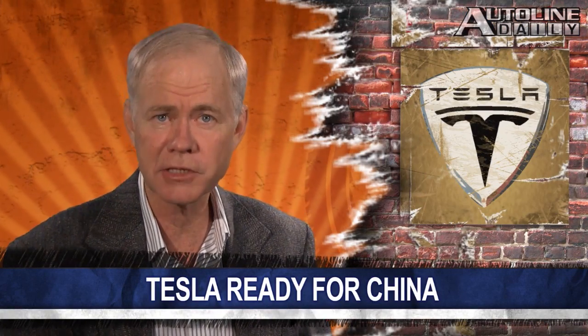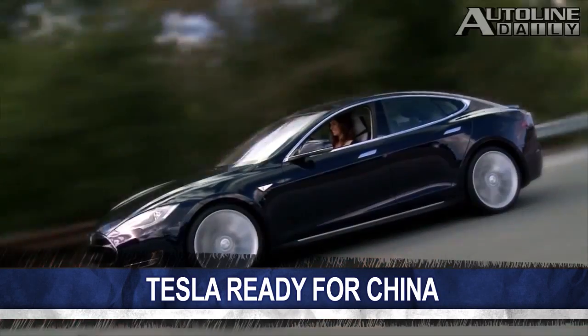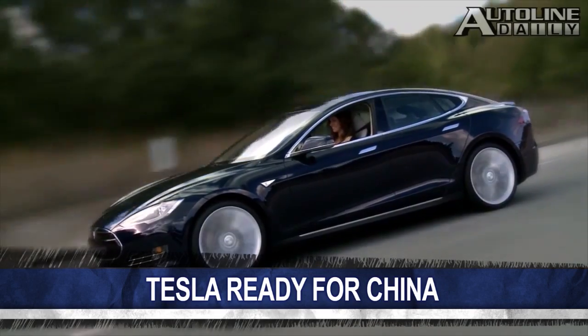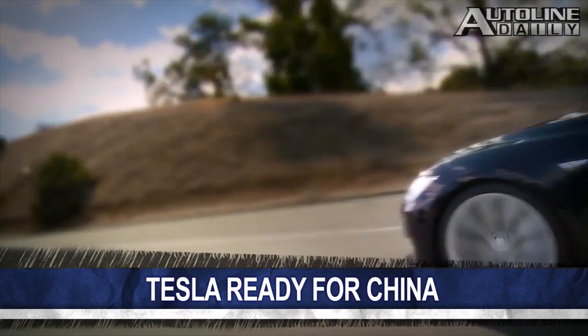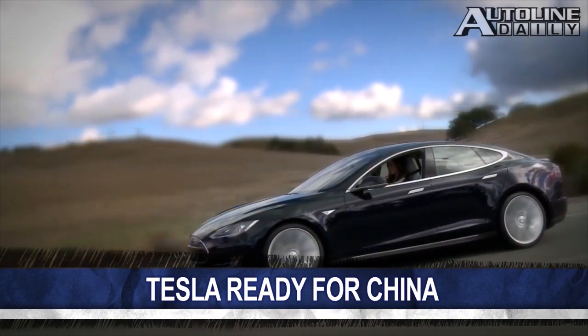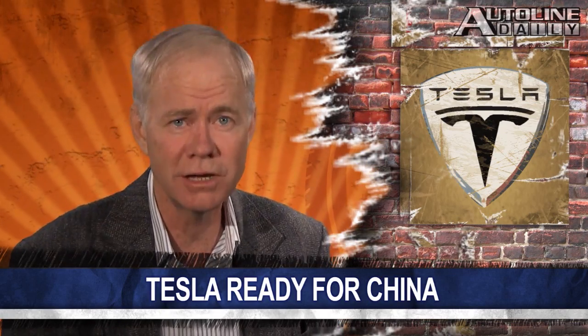Speaking of sales in China, Tesla is gearing up to introduce the Model S there later this year. The San Jose Mercury News reports that CEO Elon Musk describes the market as a wild card for the company, meaning he has no idea how the car will sell there. Some analysts believe it'll be a hit among the wealthy who want a luxury car that's also environmentally friendly. Others say the car could get off to a slow start because China lacks a charging infrastructure, and the Model S is going to be slapped with huge import tariffs because it's made in the USA.